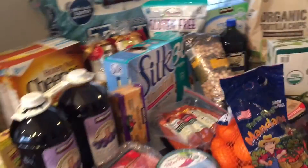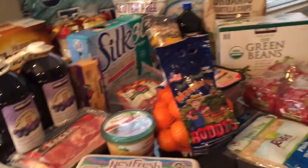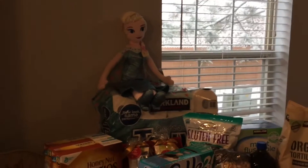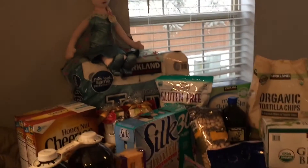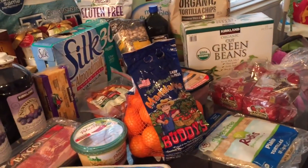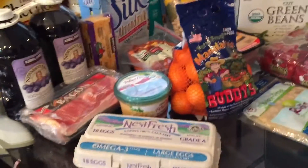I have a Costco haul for you for the month of December. I got some things that were not grocery related as gifts, and those two things combined were $30. The total of all of this was about $260, but take off $30 and you've got $230 of groceries.